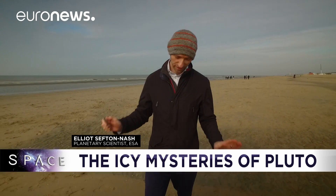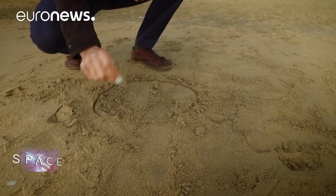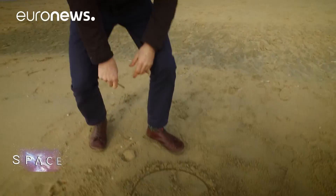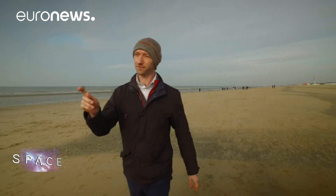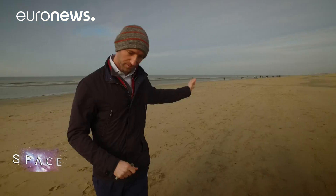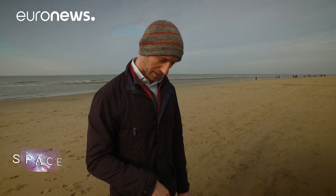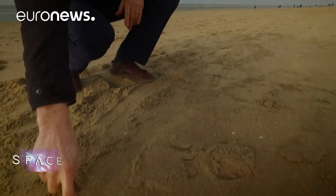So we've come to the beach to really convey that scale and distance. If I draw the sun as a 30 centimetre circle, then we have to walk about 35 steps this way in order to draw the Earth in the same type of scale. So the sun is over there at 30 centimetres, which means that the Earth should be about here — about 3 millimetres, something like this.